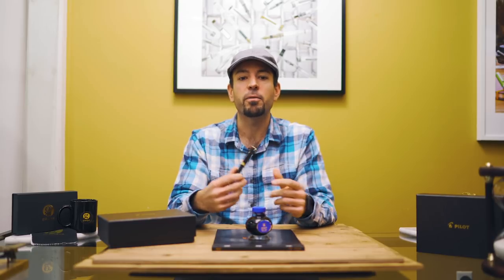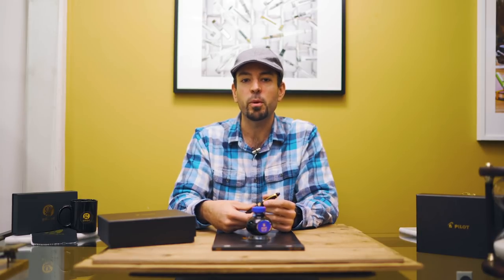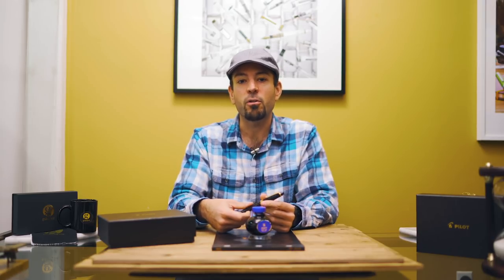I could talk for hours on why this pen is a must-have for any serious writer, but I'd rather show you by creating an illustration using the Custom 823. Inspired by our pen pal and fellow YouTuber Peter Draws, I'll give my earnest effort in recreating one of his mesmerizing drawing videos using the Custom 823.